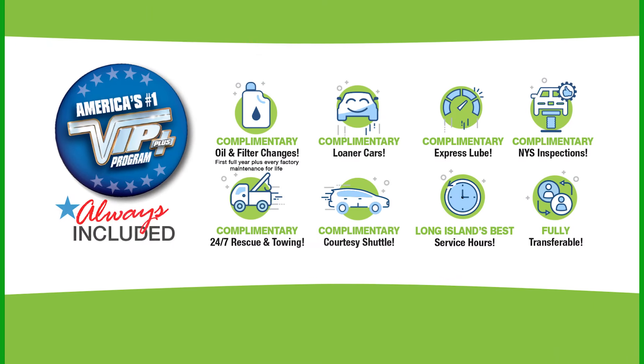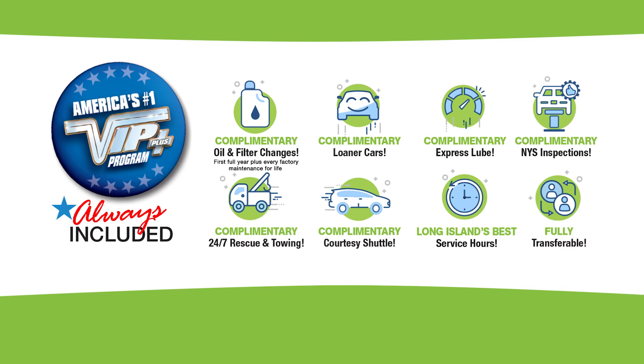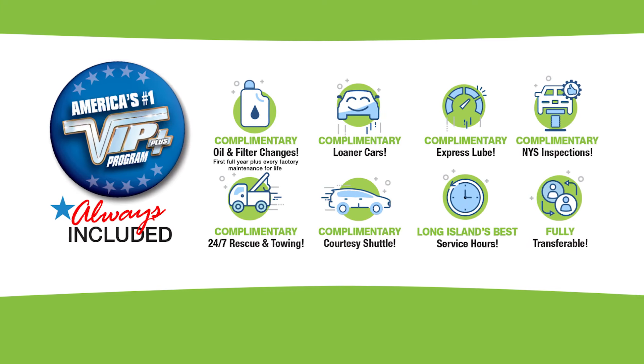Plus, every Garden City vehicle comes with America's number one VIP Plus program. At Garden City Jeep Chrysler Dodge Ram, we make it easy.